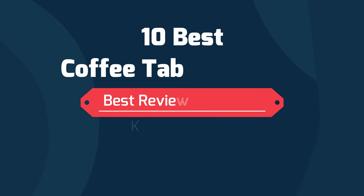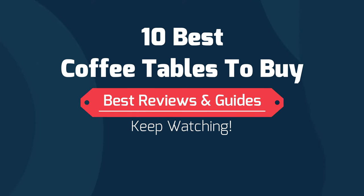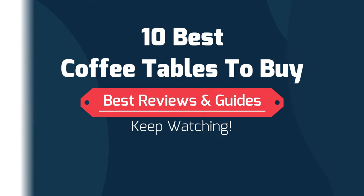Hi friends, in this video I'll give you a review on 10 best coffee tables to buy, and you'll get all the links in the description. Let's start.